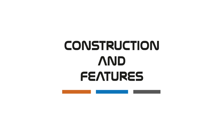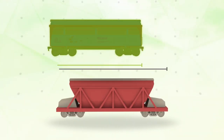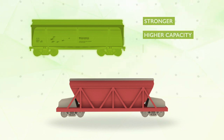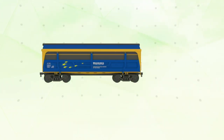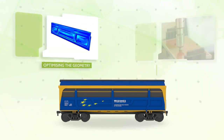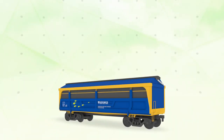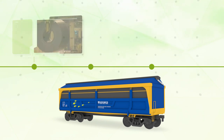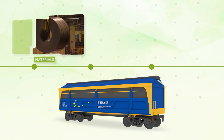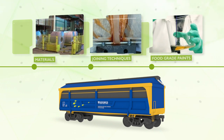Construction and features: Although it is a shorter wagon, Hermes is both stronger and has higher wagon capacity and load factor than current models. This was achieved by optimising the geometry of the wagon itself and by use of materials with higher mechanical strength. The construction engineering was performed in several stages, during which the materials, high-strength steels and composites, joining techniques and food-grade paints were assessed.